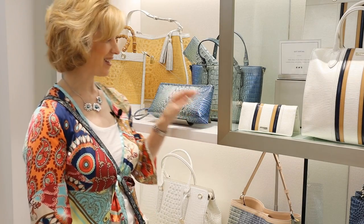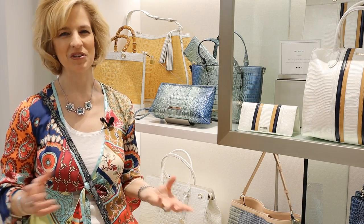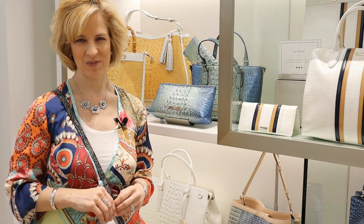Thanks for joining Lady Mary Beth. I hope you learned a lot about Brahman today — their classic styles and beautiful colors — and that you pop into City Center Houston and visit their flagship store.